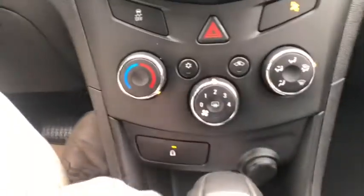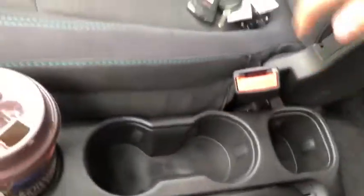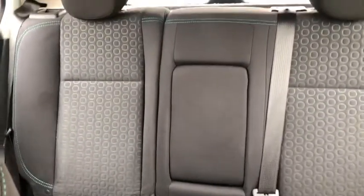You have your climate control here with a 12-volt outlet just underneath. You also have your gear shifter here, then coming back we have our parking brake as well as two cup holders. As for the rest of this vehicle, we do have black cloth throughout. You can see you have that pattern on the inside of the seats. You do have that three-person bench in the back with a pop-down armrest as well as that 60-40 split.